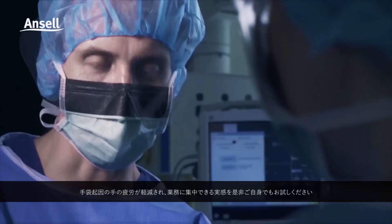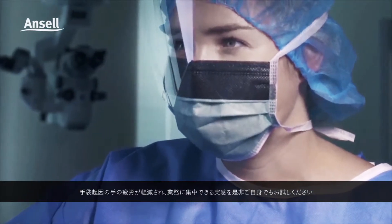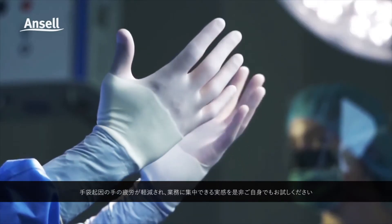Experience less glove-induced hand fatigue and a better day at work. Feel the difference for yourself.